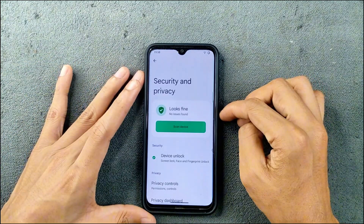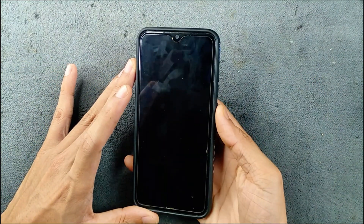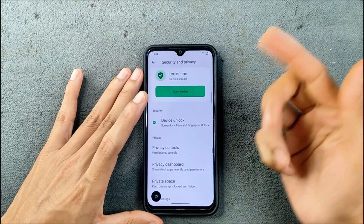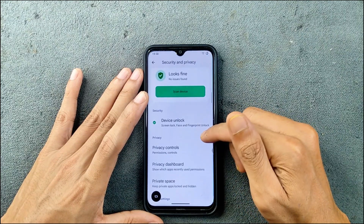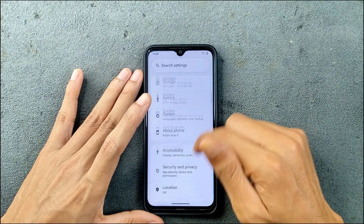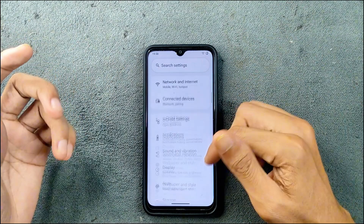In terms of security and privacy, we have both face unlock and fingerprint unlock. Fingerprint unlock is working perfectly fine, pretty fast and reliable. Face unlock is also available but will be a little bit slower. We also have Private Space here, as this is an Android 15-based ROM.